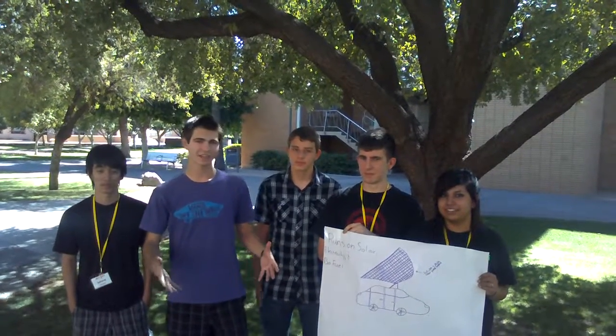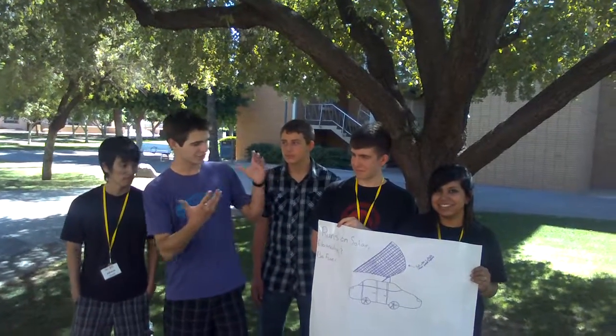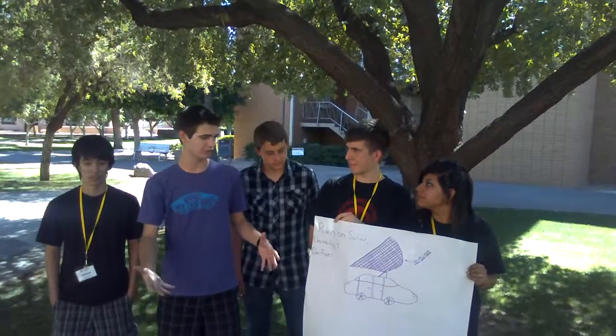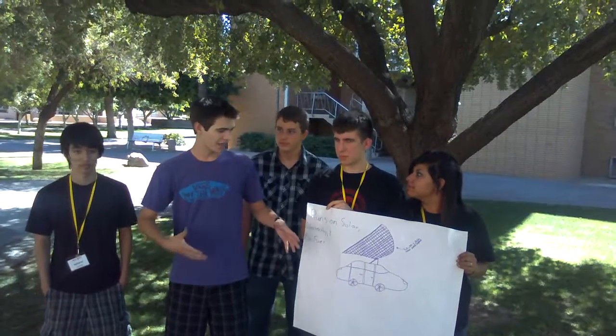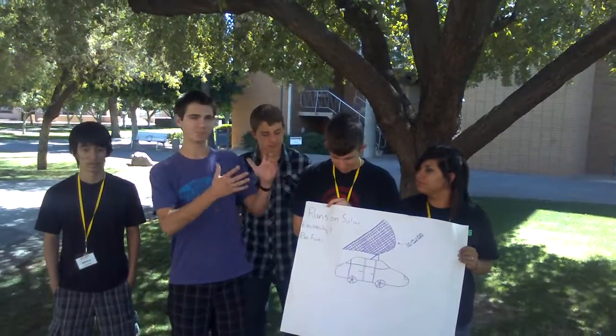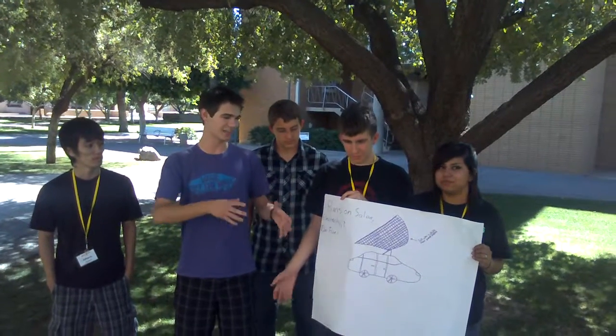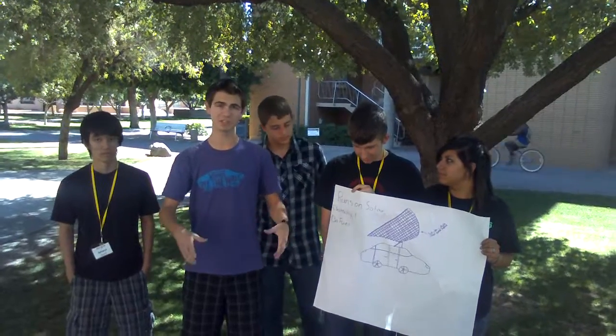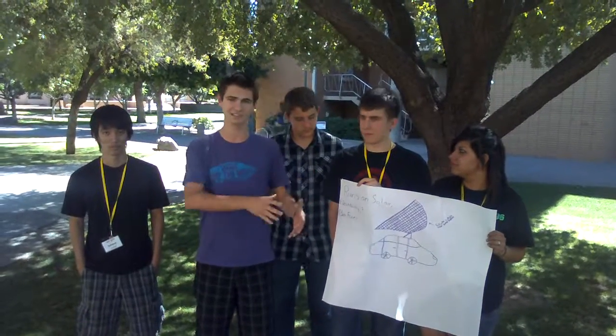We've decided that what we can do about it is build a solar sail that can help propel our cars and actually do the majority of the propulsion by itself. It's a sail made of photovoltaic cells that can power electric motors in the wheels to spin the wheels, as well as harnessing wind power into the sail itself.